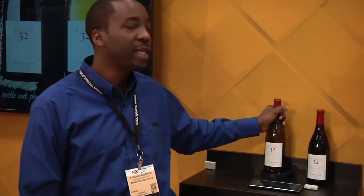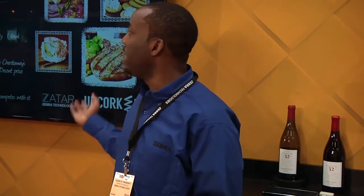As the customer decides he doesn't like red wine and wants white wine instead, dynamically the system recognizes that and updates the digital display screen, changing all the pairings and reviews to reflect the new selection.